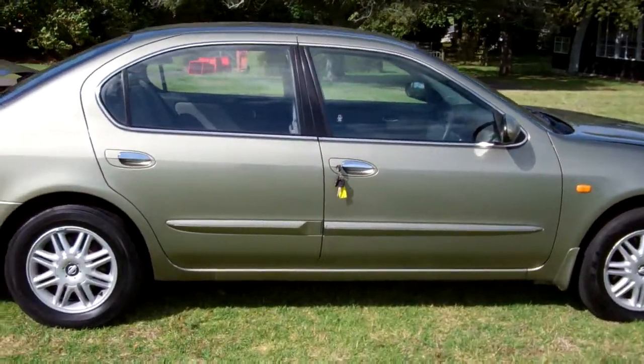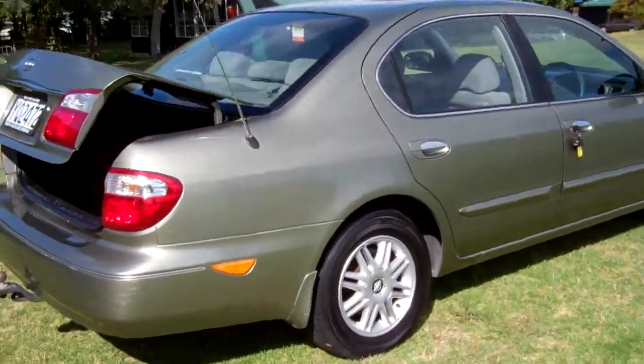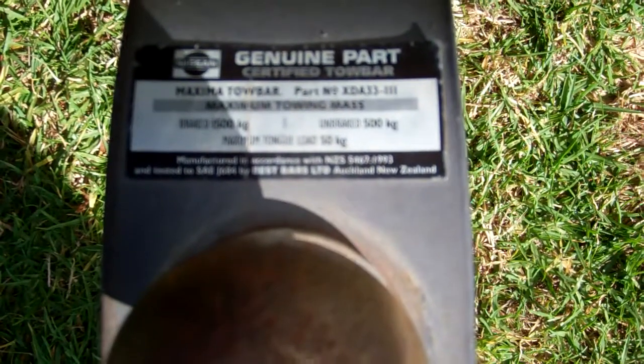In fact, it's only had two owners from new — it's always good information to know. And a pretty green tow bar installed; you can see your towing capacity.